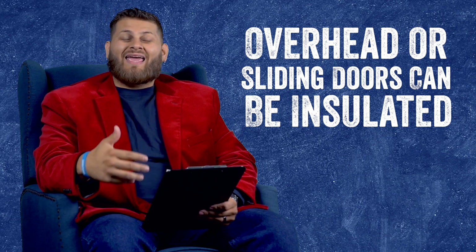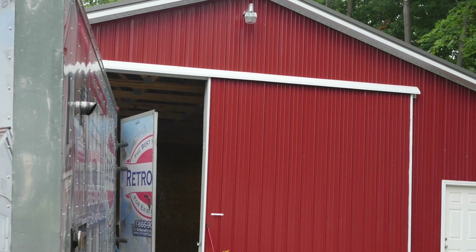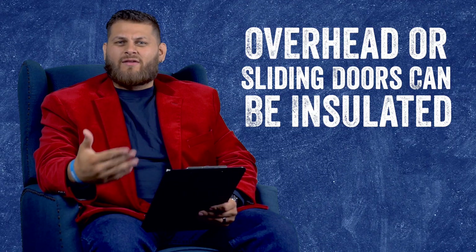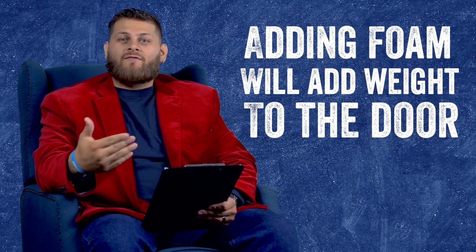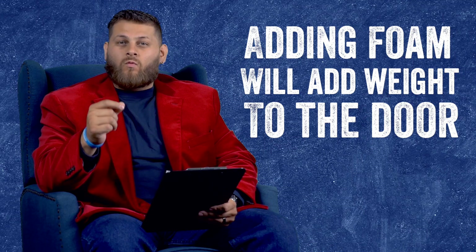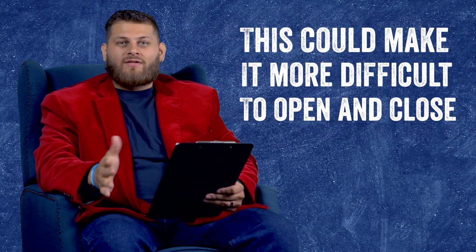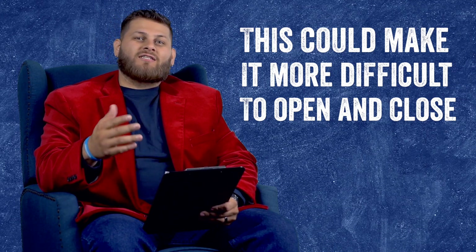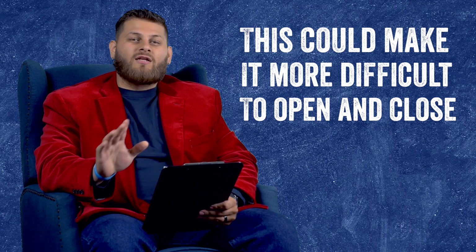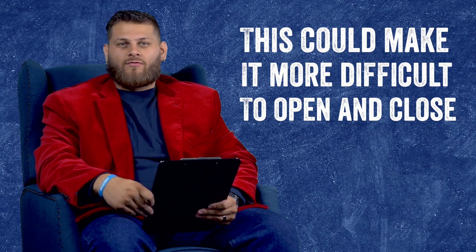One caveat to this could be overhead doors. Overhead doors on a pole barn can be insulated, and even if you have sliding barn doors, a lot of times those can be insulated also with spray foam — typically just a thinner layer of foam. Keep in mind that adding foam, especially close-cell, will add a lot of weight to those doors. It could make it more difficult or even stop them from closing, specifically if you have a mechanical opener on an overhead door. Make sure you ask those questions if you're looking at getting that overhead door sprayed.